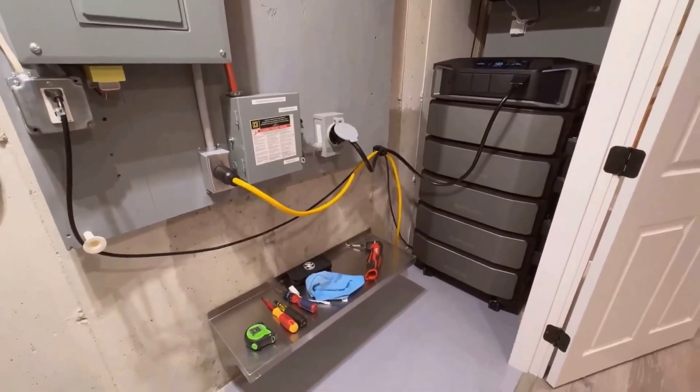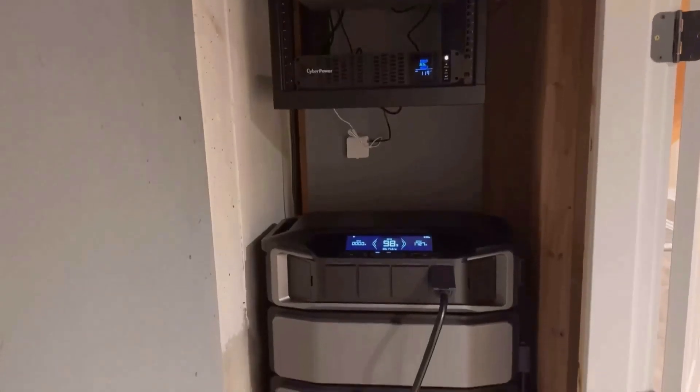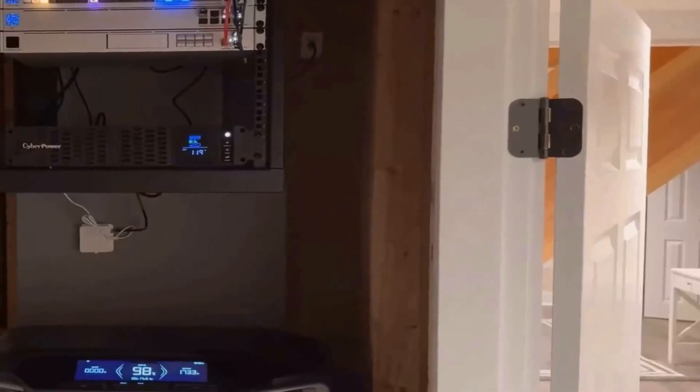I will leave all the information about the EF EcoFlow Delta Pro Ultra with Smart Home Panel 2 in the comments. I hope to see you again in the following videos.